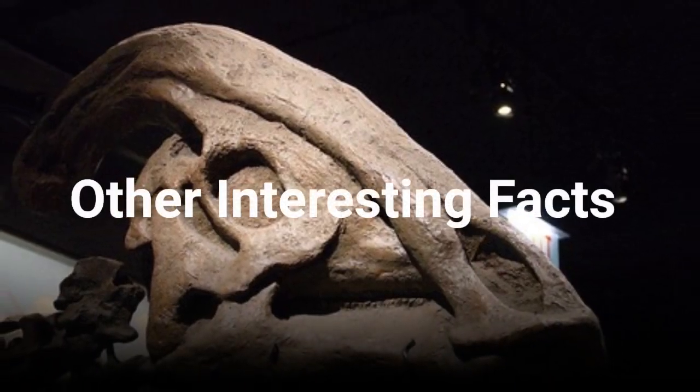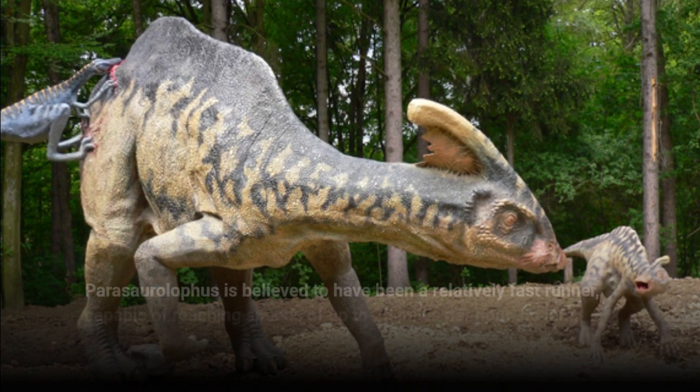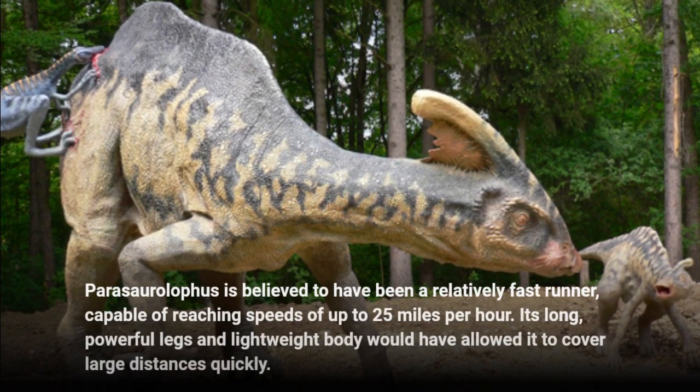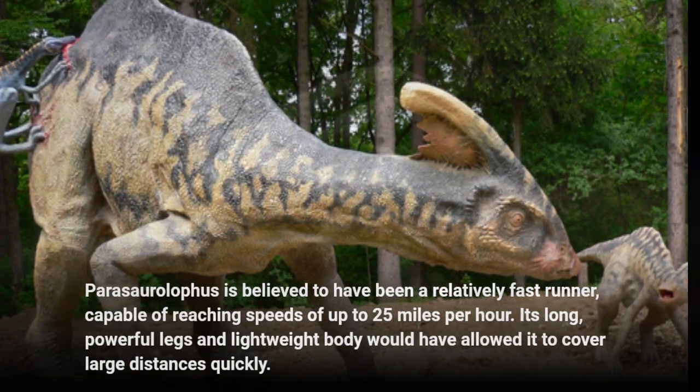Other interesting facts. Parasaurolophus is believed to have been a relatively fast runner, capable of reaching speeds of up to 25 miles per hour. Its long, powerful legs and lightweight body would have allowed it to cover large distances quickly.